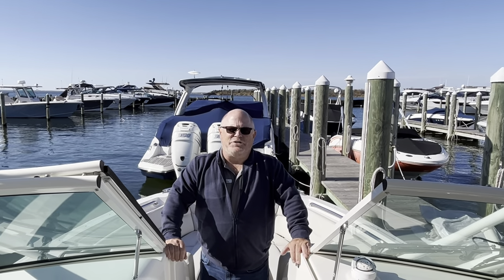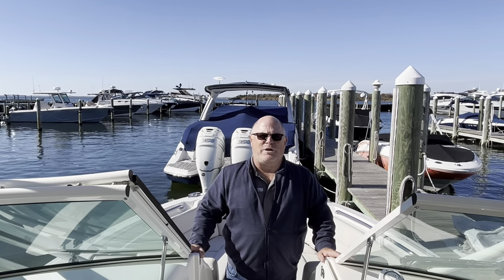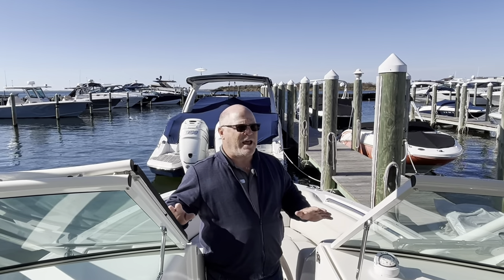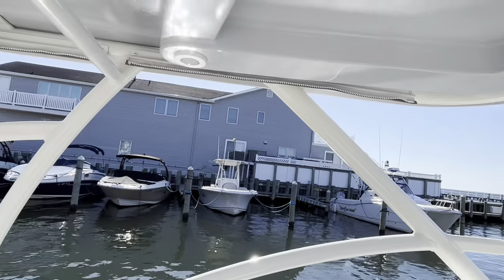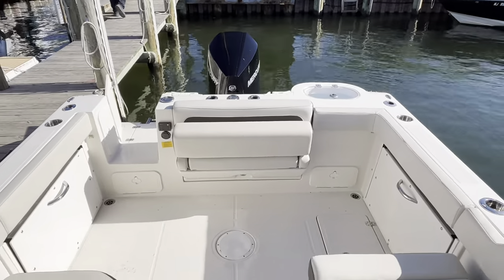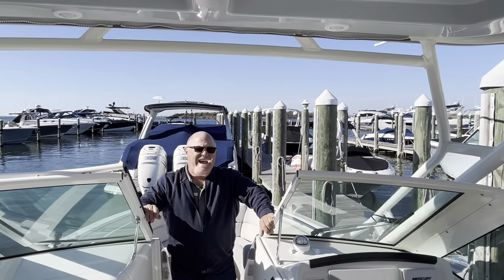Greetings from LBI, New Jersey. This is Jim Ferg, and this is a trade that we've just taken in — a 2023 Sailfish 245 dual console. The owner just traded in on a bigger boat. This is in great shape. It has a custom enclosure that goes around here and drops straight down in the aft to the floor. It's a really nice enclosure. The boat has a 300 Mercury on the back.